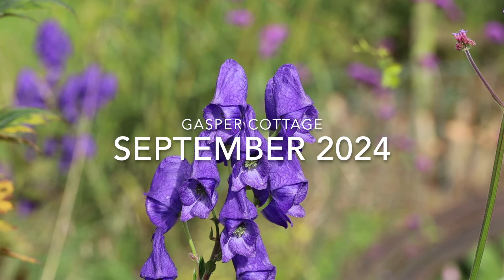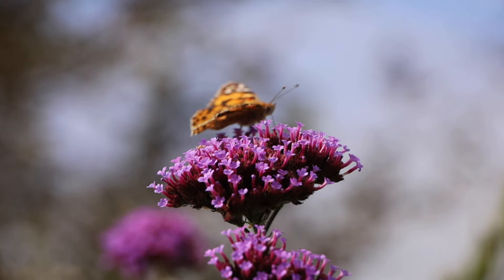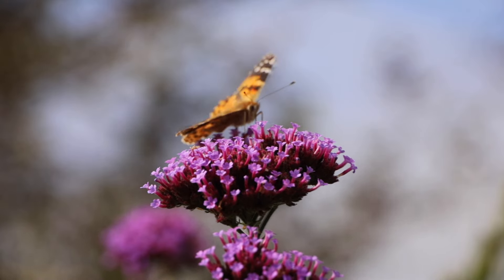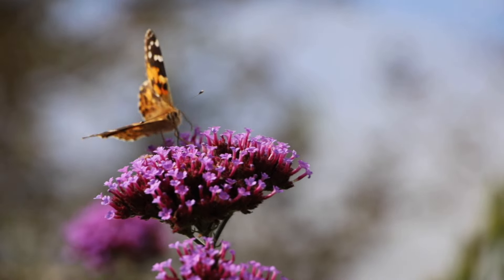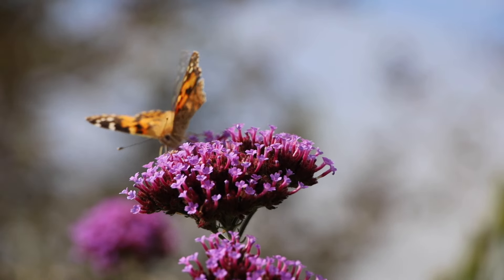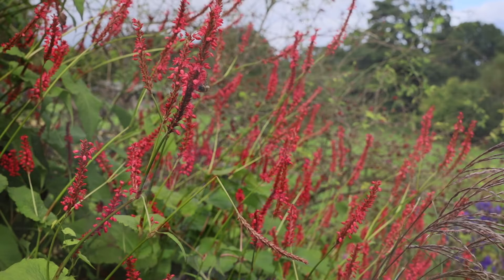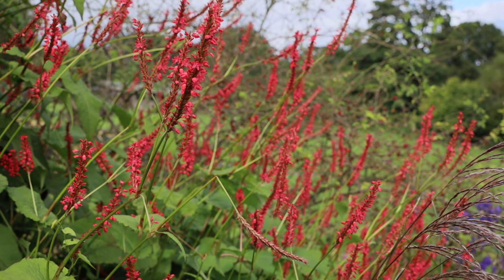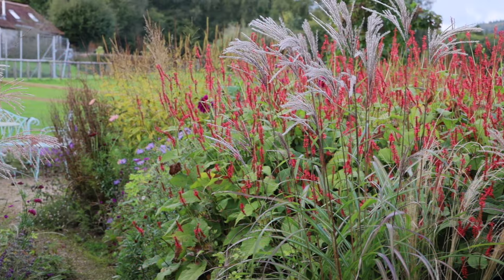Welcome to September 2024 at Gaspar Cottage, which has been another terrible month of weather. But there have been the odd lovely day, and so these videos, all done in one day, were taken on one of those glorious days. However, you are now finding out what Gaspar Cottage is like mid-week, mid-day. Funny that I don't live in splendid isolation as I do when I'm normally filming at 6 in the morning.